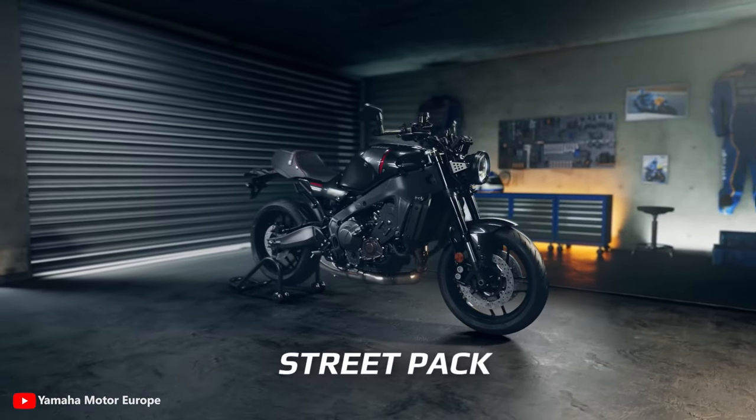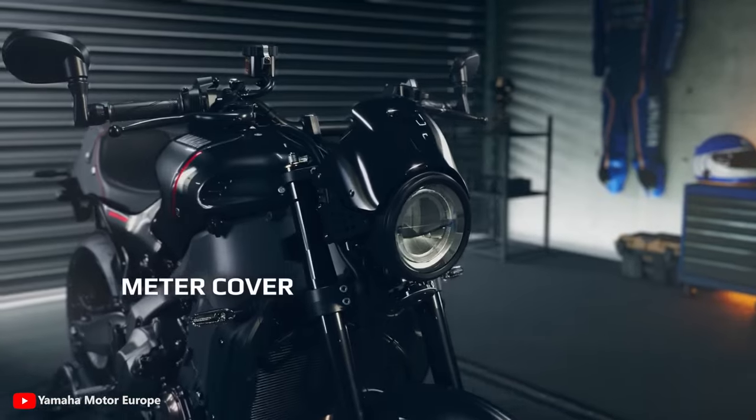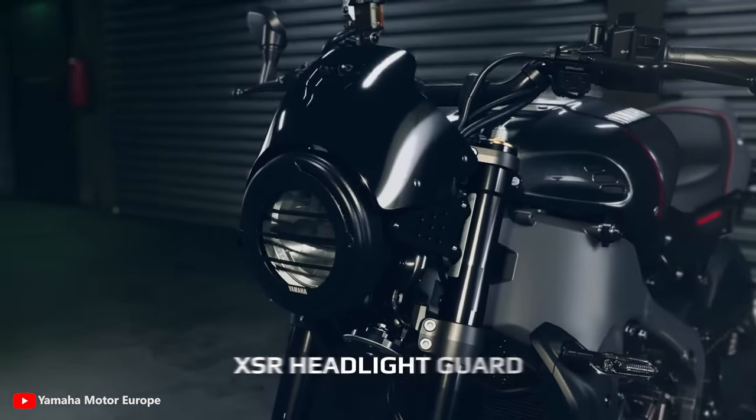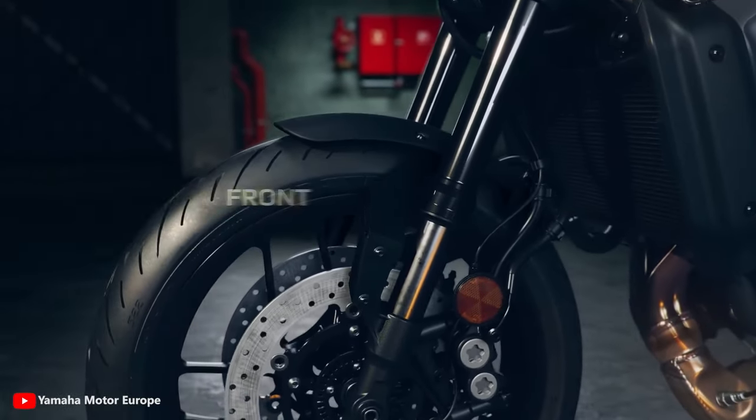The stock XSR 900 already pays homage to some of the most iconic models from Yamaha's back catalog, with new styling and paint evocative of the firm's 70s and 80s machines.